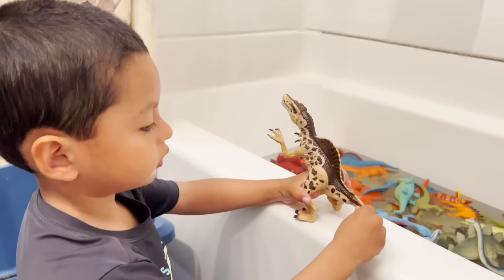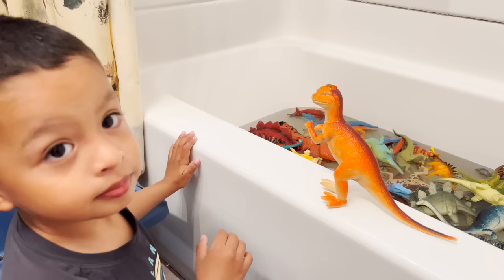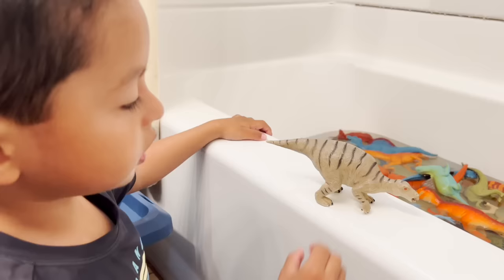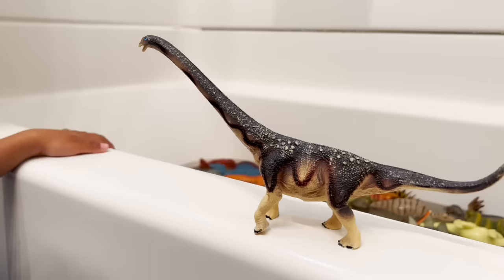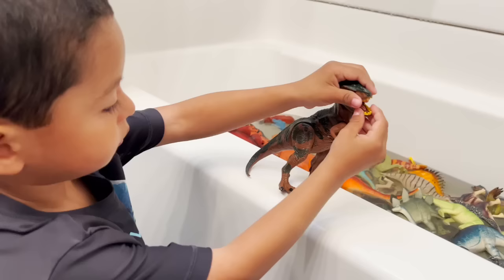We have a spinosaurus — look at his teeth, very sharp teeth. An orange dinosaur, and you go with the rest of the dinosaurs to the bath. Iguanodon. Yes, look at the tall neck — yes, it's like a giraffe, only taller.